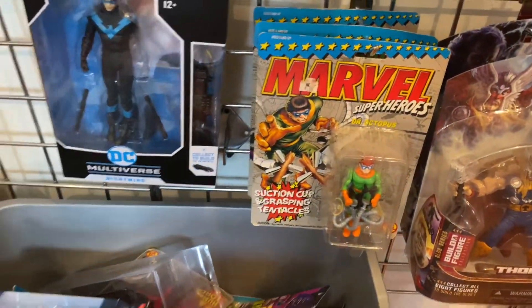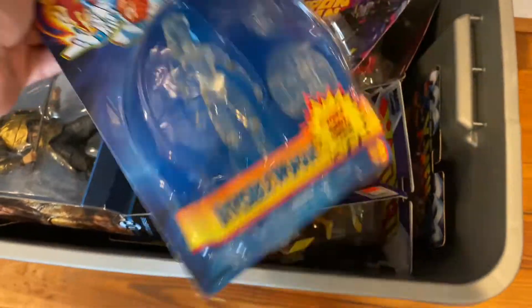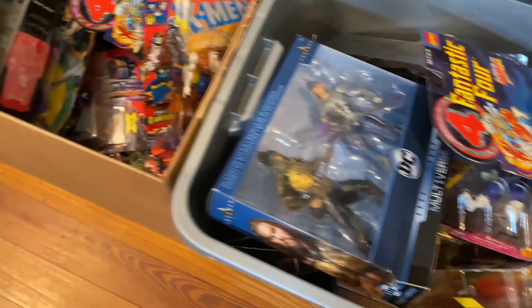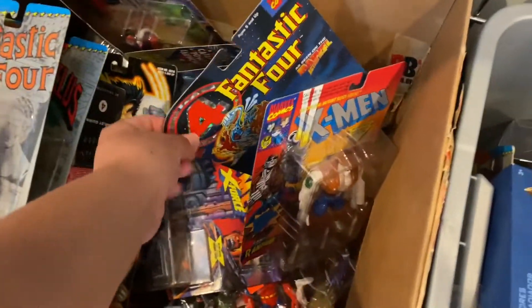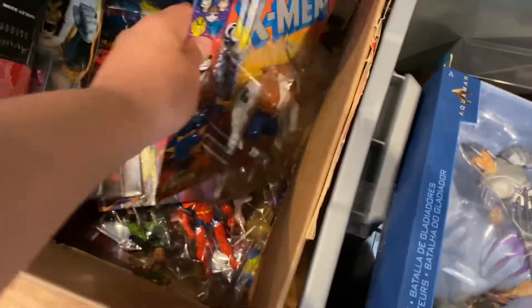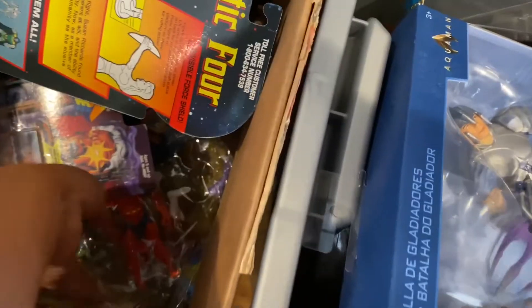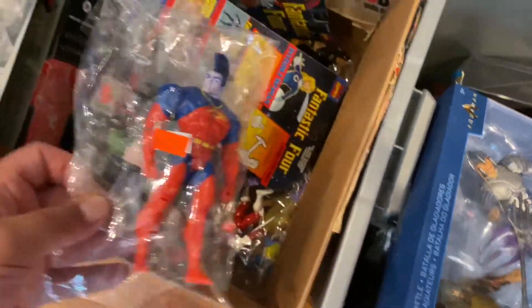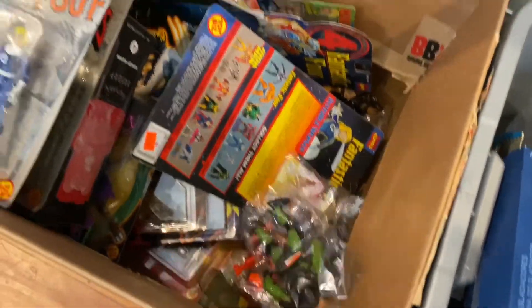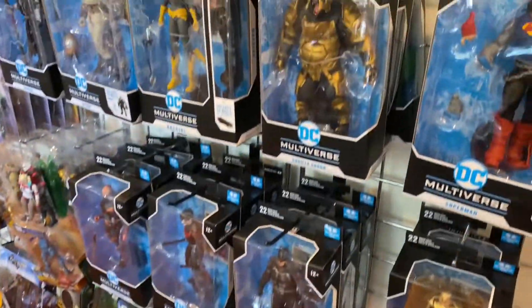The older Marvel Legends are off to the right, and down here we've got two bins full of Toy Biz action figures on card. I love these Toy Biz figures from the 90s. I could have picked up so many from here — I have a nice little collection loose at home already in storage. They made so many characters in this line, and when you see bins like this full of Toy Biz Marvel, you've gotta go through them.